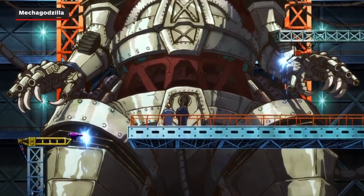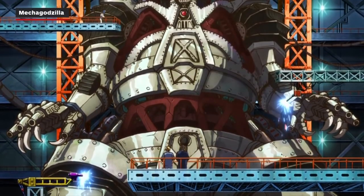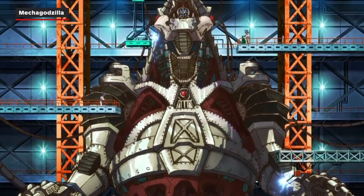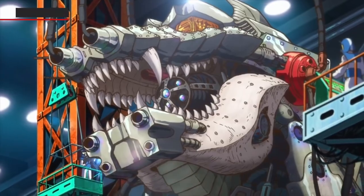And last but not least, the post-credits scene after the final episode shows Mechagodzilla under construction. In a pretty cool touch, his metal frame is being built around the skeleton of a previous Godzilla.